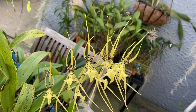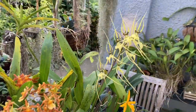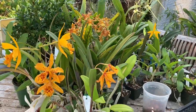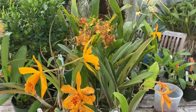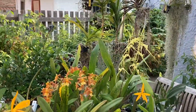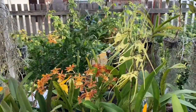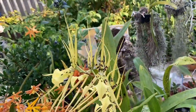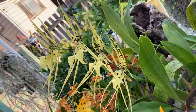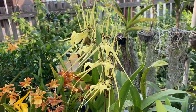I moved my Brassia varicosa to the table so I could enjoy it with my other yellow-blooming orchids. I have a real yellow theme going on right now at this time of year. I do love the spidery shape of varicosa, and this is my first blooming of varicosa — I think I showed it when it was just starting to open up in my last blooming update.